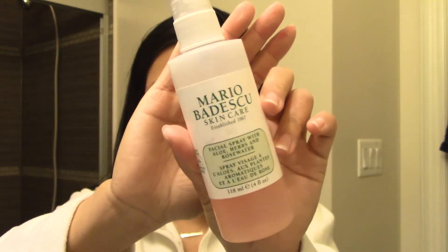Lastly, I use my Mario Badescu Rosewater Spray. I'm almost out, but it's really good — it's just refreshing and overall good for your skin. And that's all I do for my skincare.